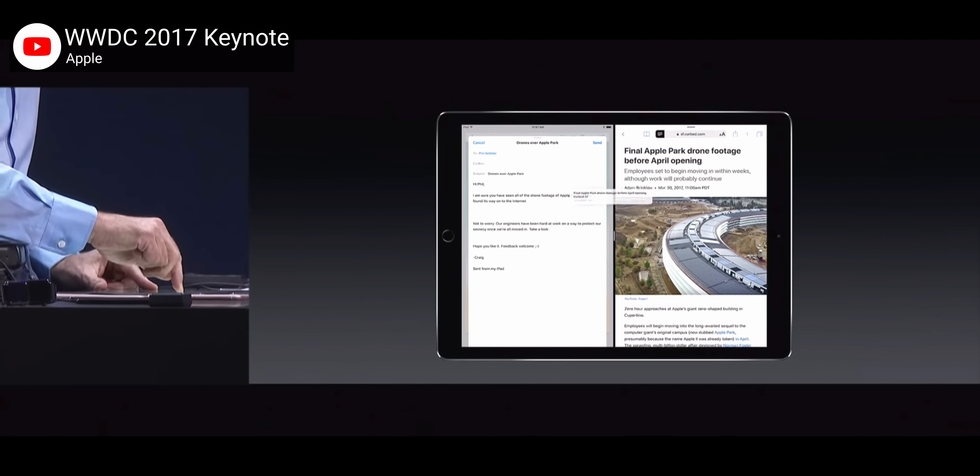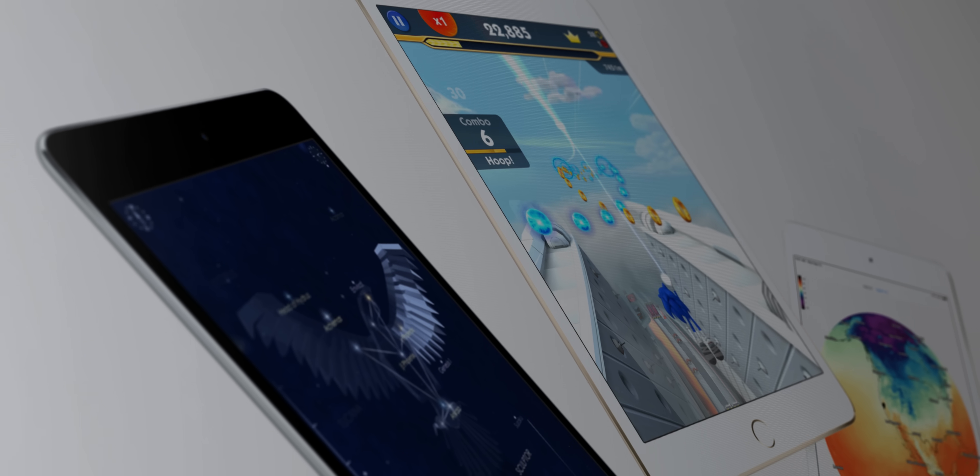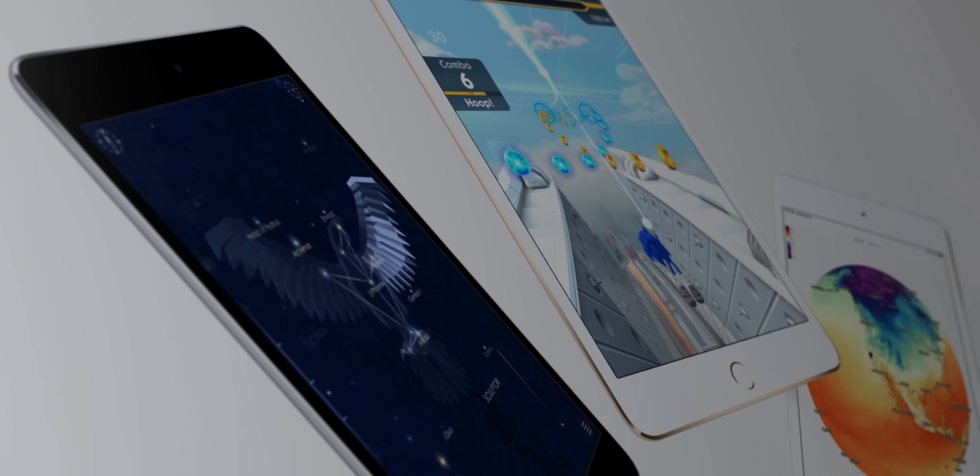The really bizarre thing here is that iPads got support for split view with 2017's iOS 11, including the 7.9-inch iPad mini. But you can't use split view on your 6.5-inch iPhone XS Max, because Apple doesn't think you should be able to.